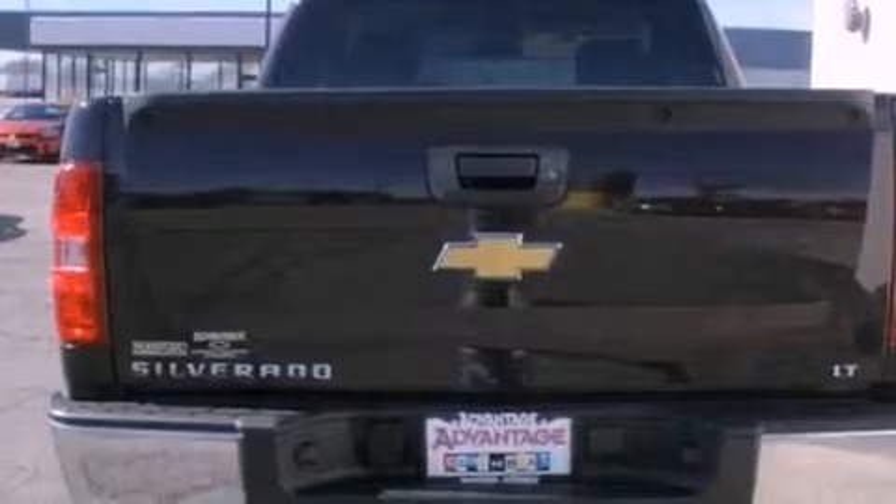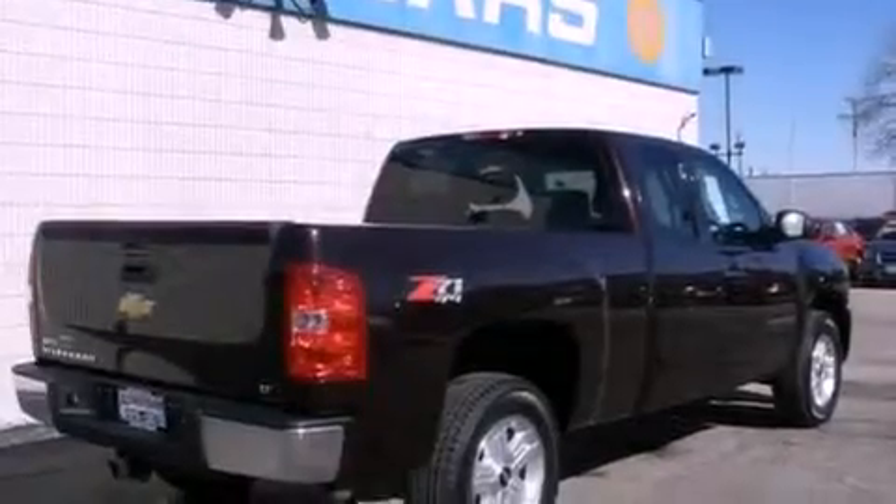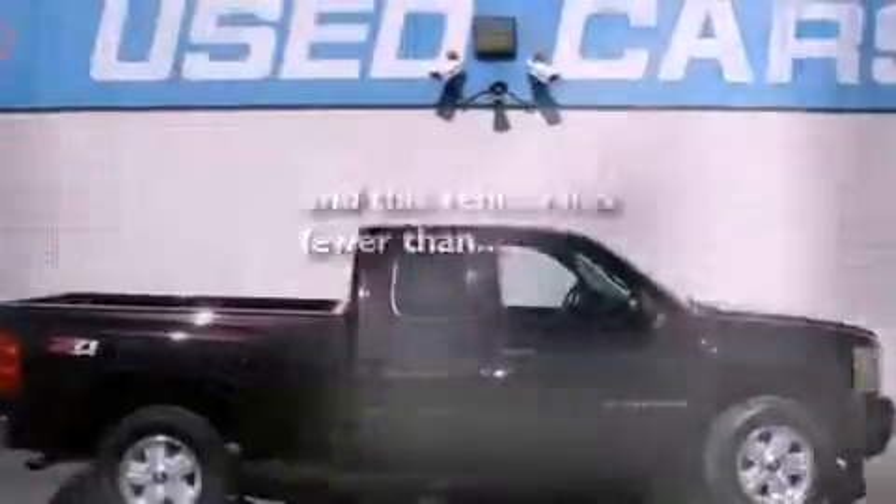Its top features include dual cargo area lights, a CD player which can read MP3s, a low-tire pressure indicator, OnStar, an anti-lock braking system, and this vehicle has fewer than 50,000 miles on the odometer.